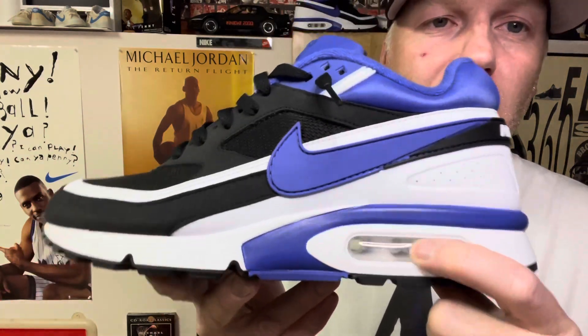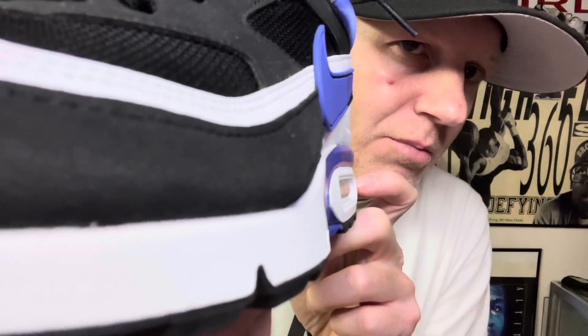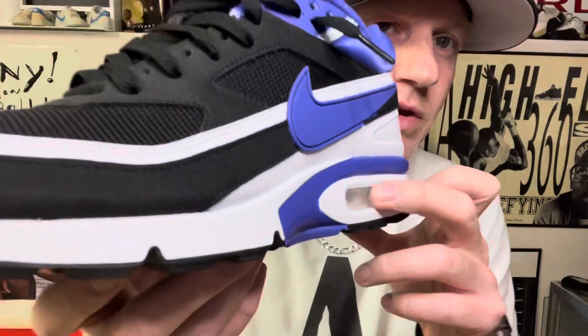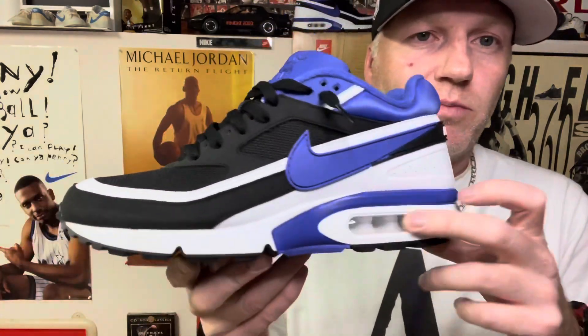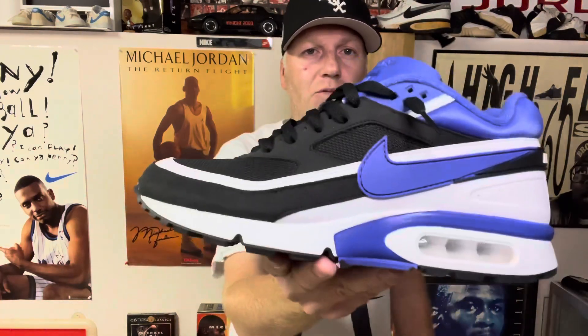The air max bag is big, it's thick — it is an air bubble. You can see that it kind of protrudes outward, which the original did not as much, but it gives that same feel. The shape is on point. I have no complaints about the shoe and Nike, once again, you hit it out of the park with the Air Max BW.